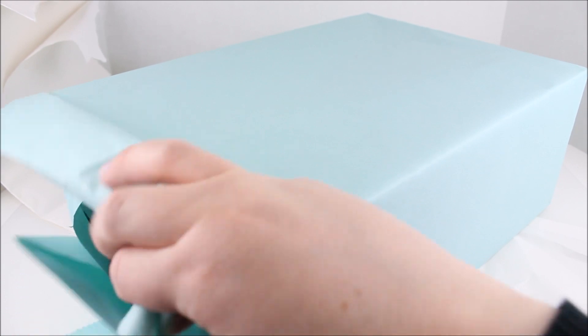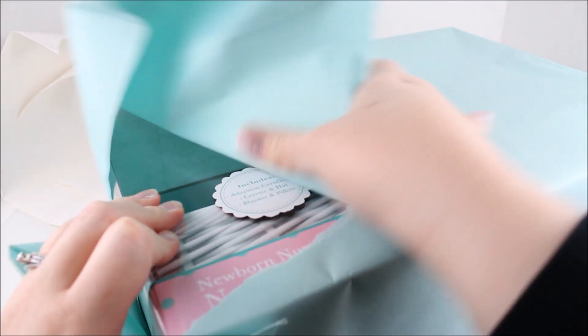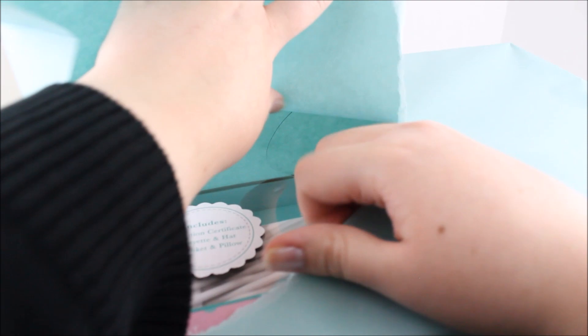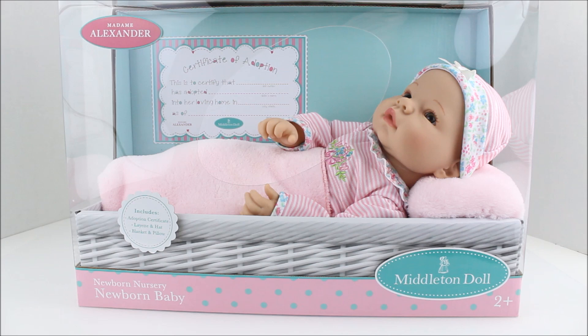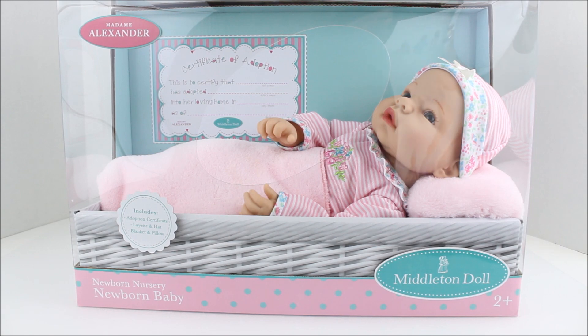Oh, I see something in there! Okay, so inside that beautiful present was this Middleton doll from Madam Alexander. And these dolls are only available at Toys R Us!